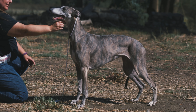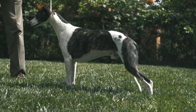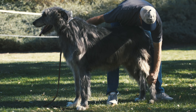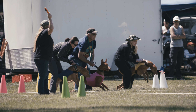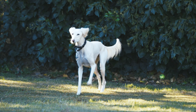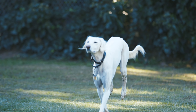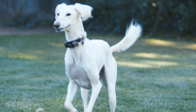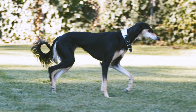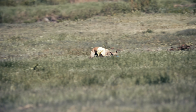The best sight hounds include the Greyhound, Saluki, Afghan Hound, Whippet, Borzoi, Scottish Deerhound, and Irish Wolfhound. Each of these breeds has unique characteristics that make them exceptional hunters and pets. They are known for their grace and elegance as well as their independent nature. While they require regular exercise, they make excellent companions for active owners who enjoy running, hiking, and other outdoor activities. Sight hounds are often used for racing and lure coursing, where they can showcase their incredible speed and agility.